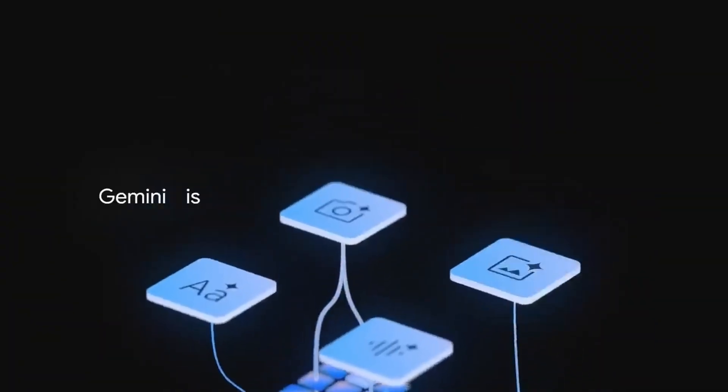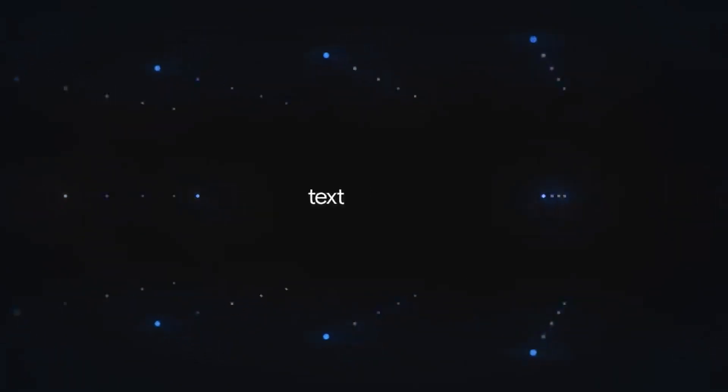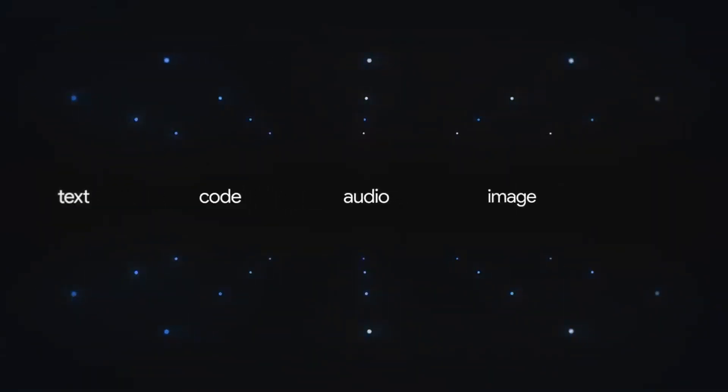So now that we have an understanding of Gemini and its multi-modal design, let's see directly from Google what that means. Gemini is Google's largest and most capable model. It means that Gemini can understand the world around us the way that we do, and absorb any type of input and output — so not just text like most models, but also code, audio, image, and video.